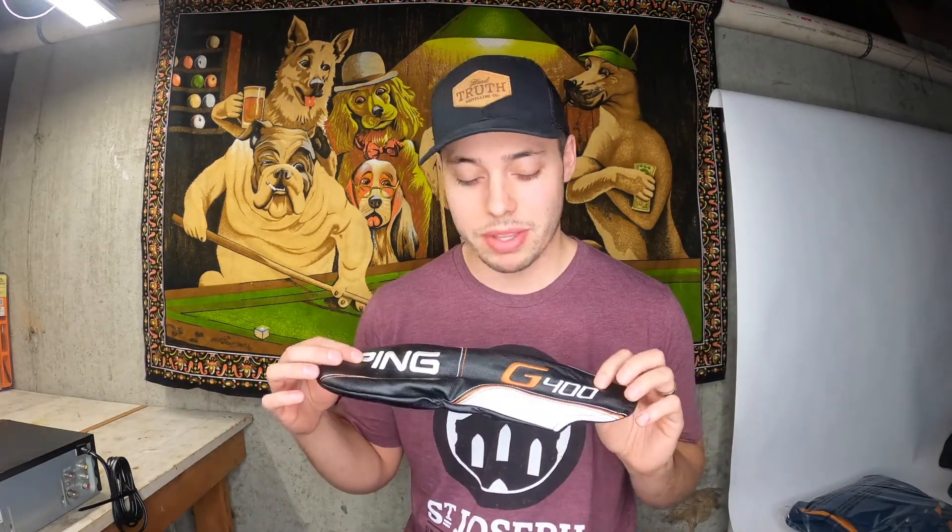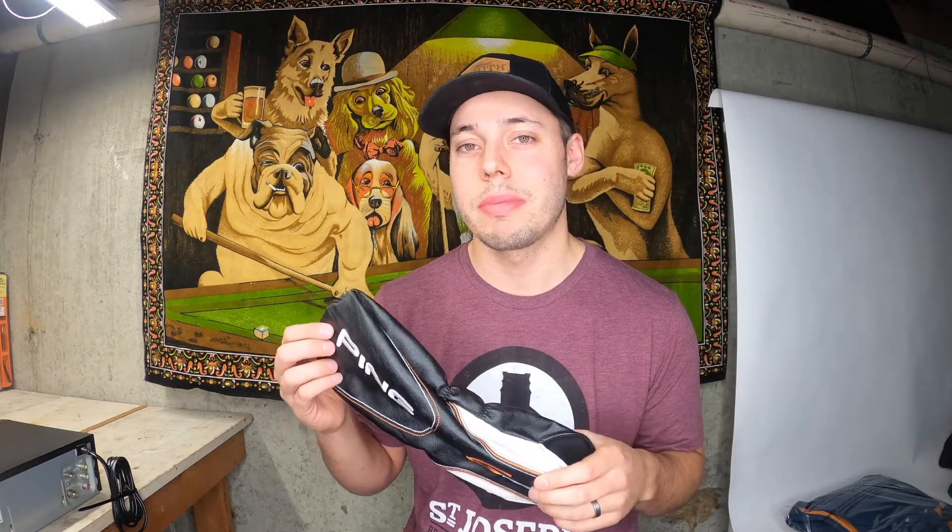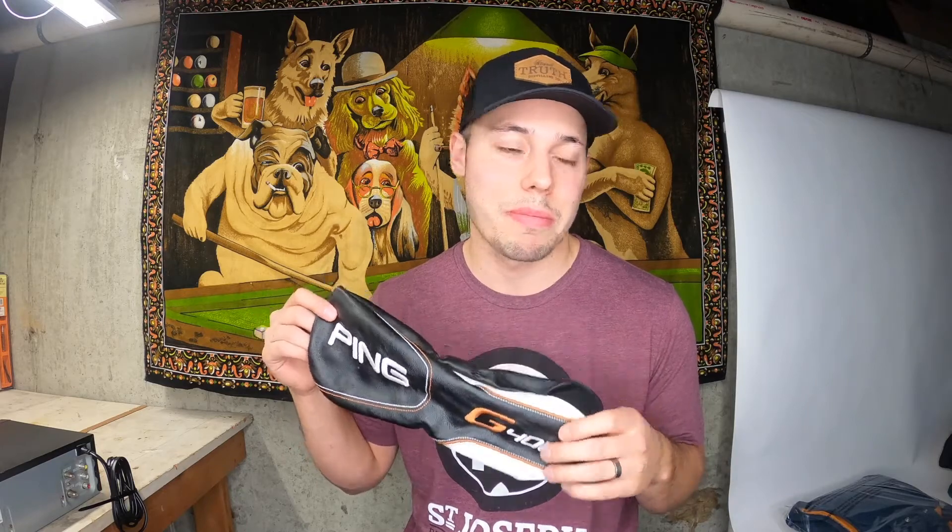Next up we have a Ping G400 head cover. We picked this up at Goodwill the other day — we paid $2.99 for the driver head cover and the five-wood head cover. This was listed for $17.94 and sold for $17.94 with free shipping. We'll probably make somewhere around $7 after shipping and fees. But still, for $2.99 it's really not that bad.